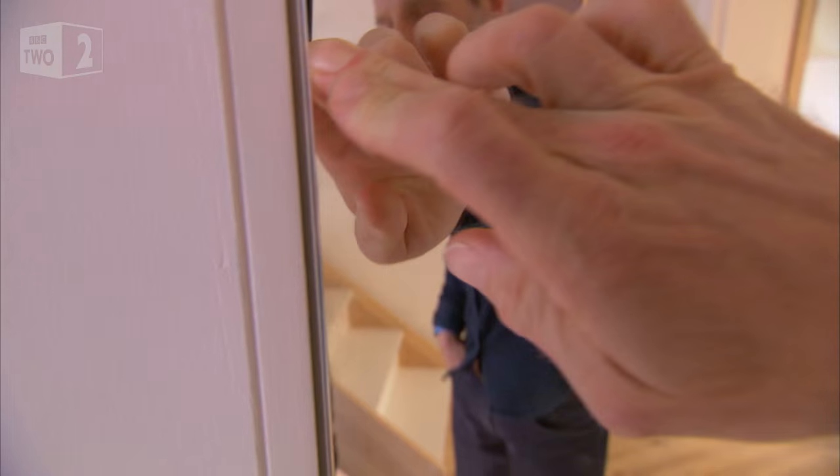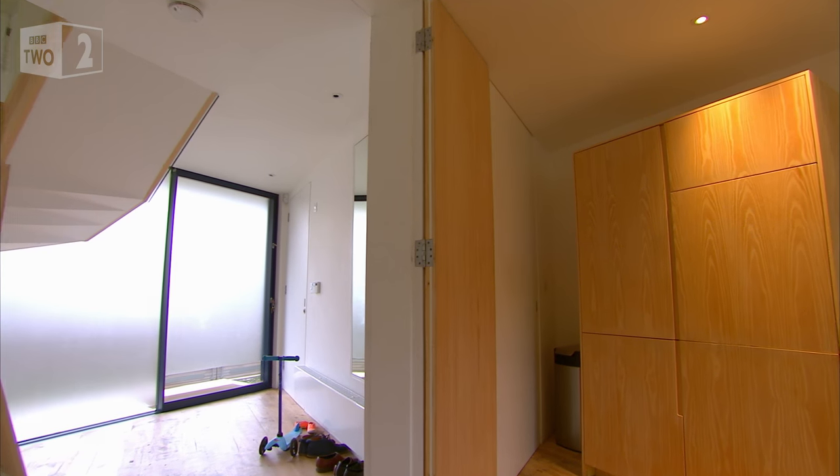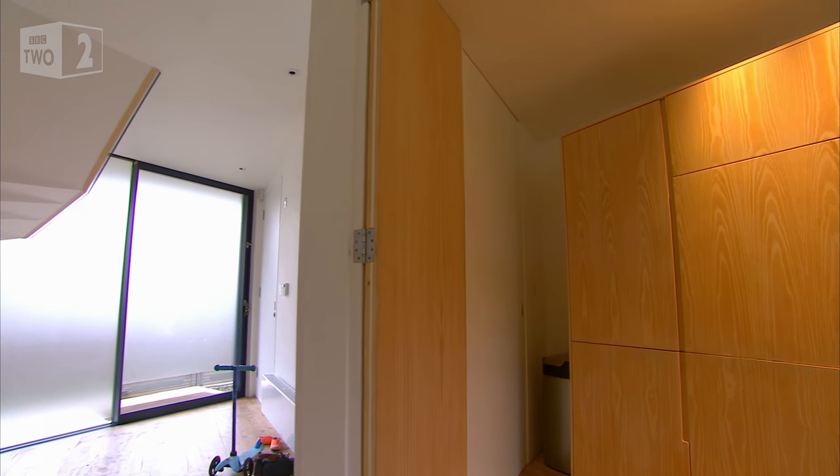If you build in storage rather than add cupboards or coat hooks, it becomes part of the architecture and doesn't dominate the space. It's a great trick for a clutter-free home.